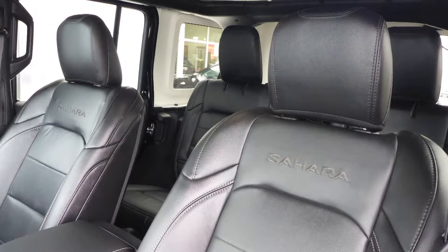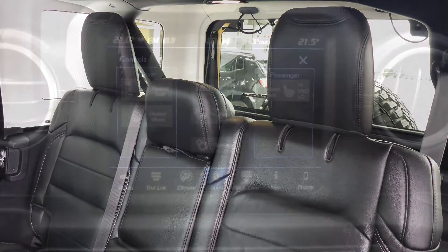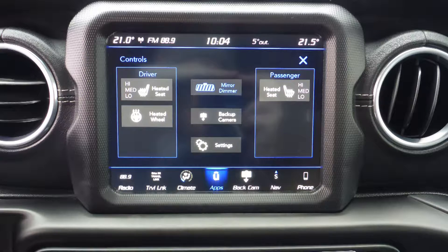Also Dean, the interior features all leather seating with premium stitching and rear folding seats. As well, the front seats and steering wheel are heated.